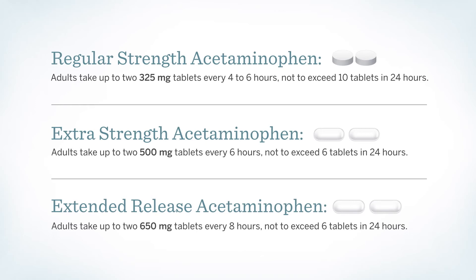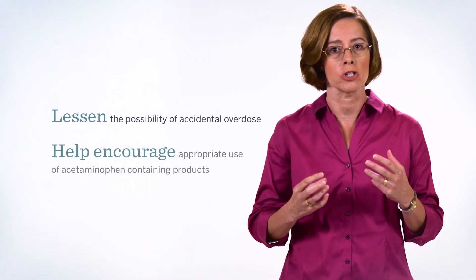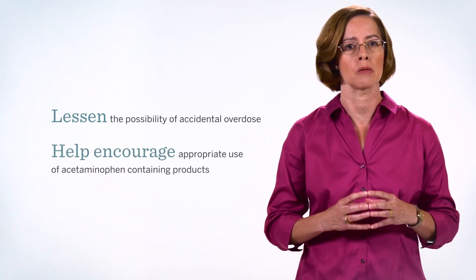For instance, you may have heard that the maximum daily doses have changed on over-the-counter labels for some acetaminophen-containing products. These changes were voluntarily made by McNeil Consumer Healthcare, the makers of Tylenol, in consultation with the U.S. Food and Drug Administration. These changes were intended to lessen the possibility of accidental overdose and to help encourage the appropriate use of acetaminophen-containing products.